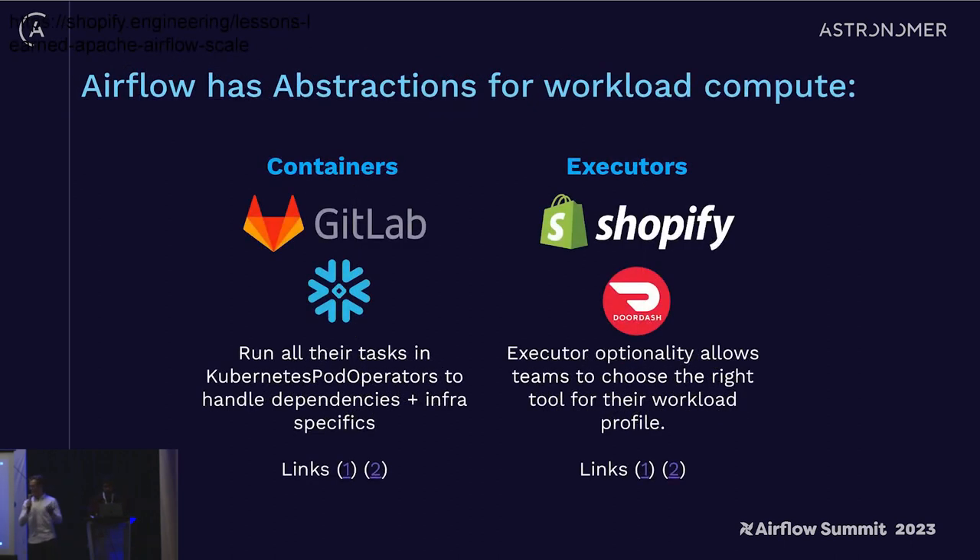This has played out in a lot of different community activity. GitLab and Snowflake have referenced that they run many of their tasks in Kubernetes pod operators to solve the dependency isolation problem. Shopify and DoorDash also blog about their exposition of either the Kubernetes or Celery executor to their end users for the appropriate use cases.